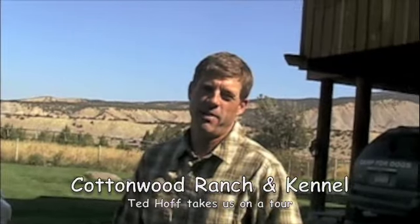Hi, this is Ted at Cottonwood Ranch and Kennel, your dog's best friend. Today we're actually on the ranch, and we're going to give a quick tour of your dog's daily life here on the ranch.